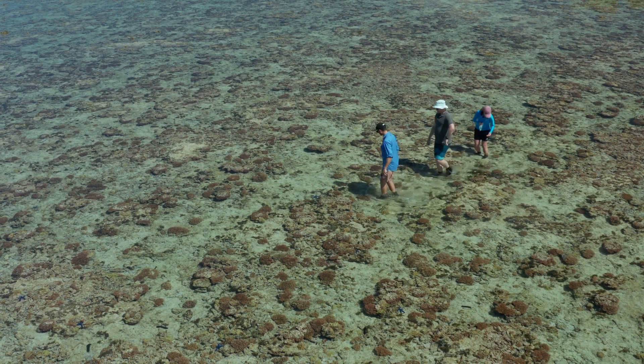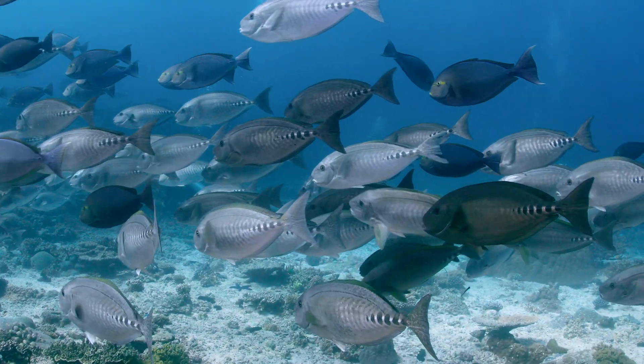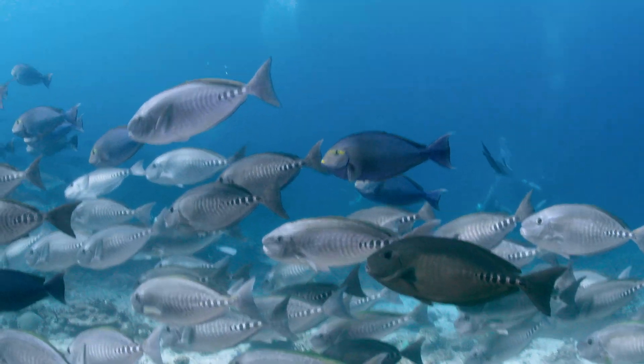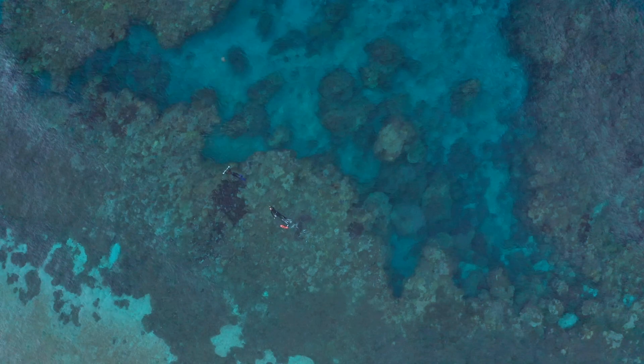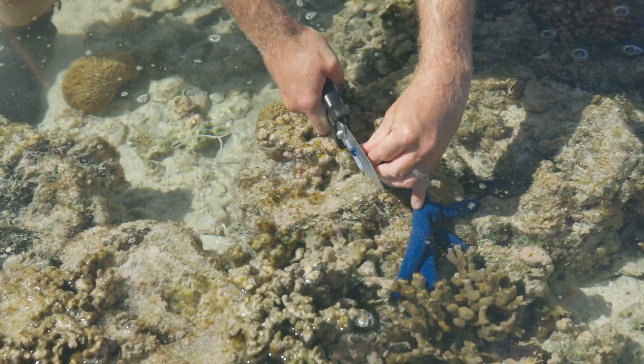And then we investigate how this impacts the reef. We go around the reef flat and take videos of different fish so we can calculate biomass and abundance. We take photos of the benthos to understand what the reef structure is made of and how healthy it is, and then investigate nutrients through the food web — looking at all different trophic levels, starting with plankton and primary producers up to herbivores and carnivores.